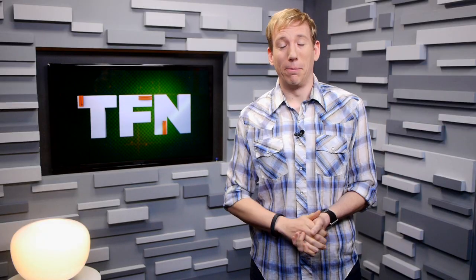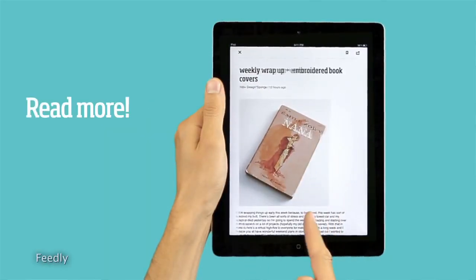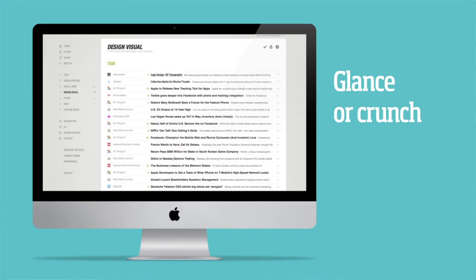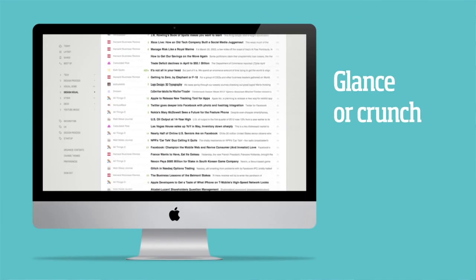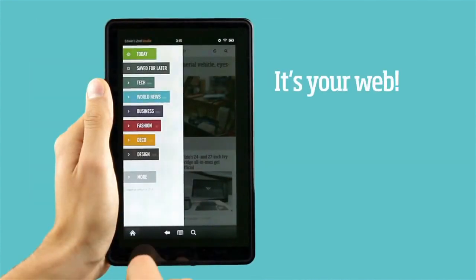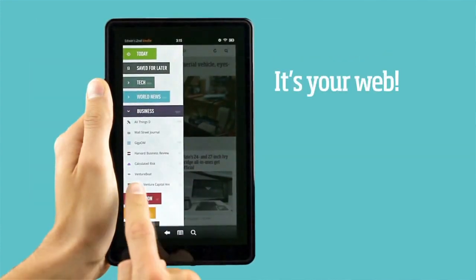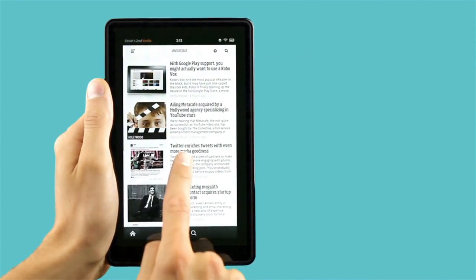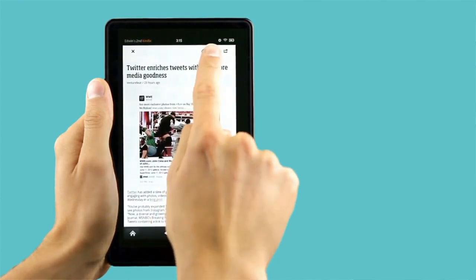Like Feedly, for example. Feedly is a similar RSS reader but offers a magazine-like experience. Not a fan of the slick magazine look? Feedly also offers a safe and familiar Google Reader headline listing interface. And although Feedly coincidentally relies on Google Reader's API, Feedly insists they'll have their own version in place by the time Reader shuts down in July.